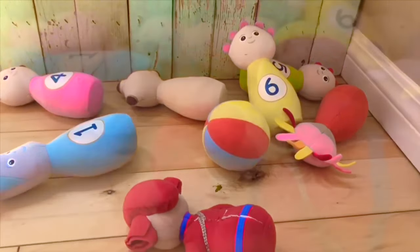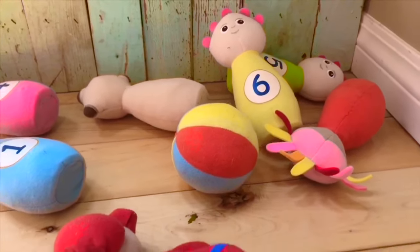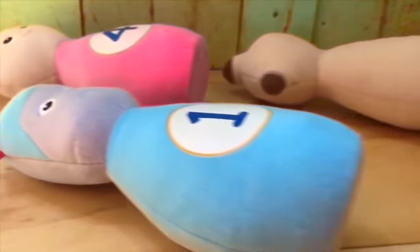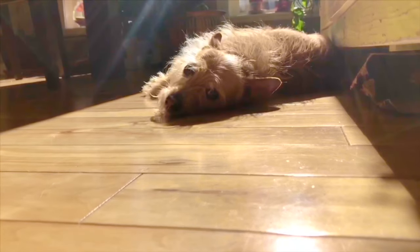Bowling indoors is a fun family game. You can even make your own bowling set with toilet paper rolls. Thank you so much for coming to Tiny Treasures. Please subscribe to our videos. Goodbye!